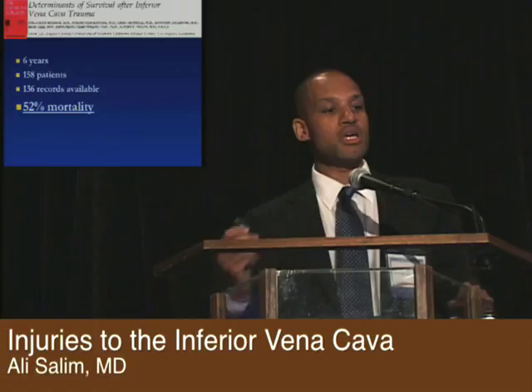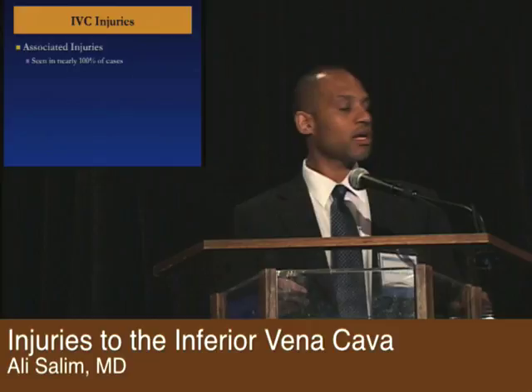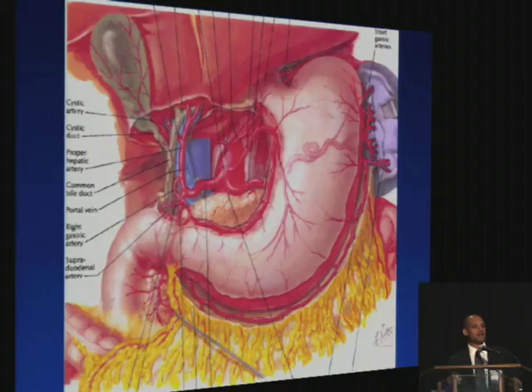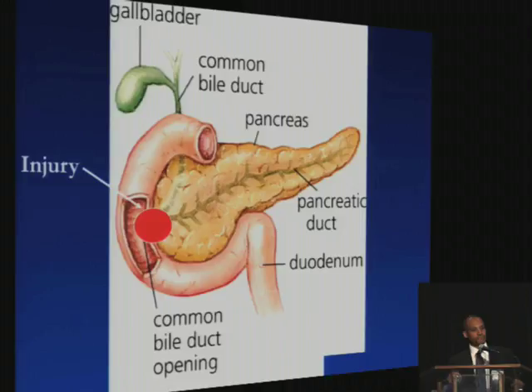At least one place has very low mortality — I'd like to see what they're doing and see if we can replicate those outcomes. There's a high rate of associated injuries, nearly 100%, and it makes sense. Looking at the anatomy, you can see where the IVC is situated in the retroperitoneum, right next to a lot of important structures. So an injury to the IVC is more so associated with injuries to other structures.